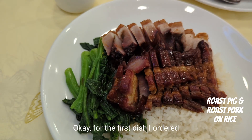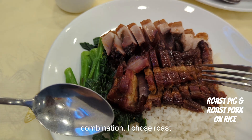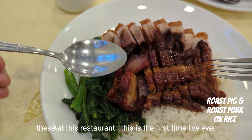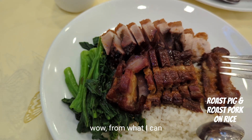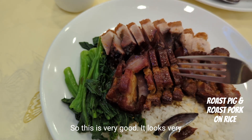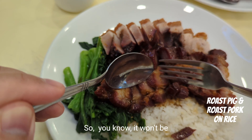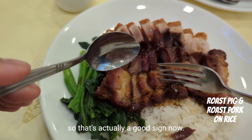For the first dish, I ordered the two barbecue meats combination — roast pork and roast pig. This is the first time I've ever been here. From what I can see, these are very fatty, which looks very promising. The meat is not discolored, which is really good. It won't be candy-like — the seasoning has penetrated all the way through. That's actually a good sign.